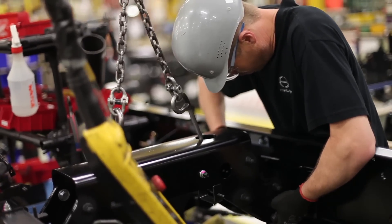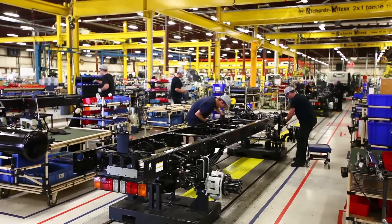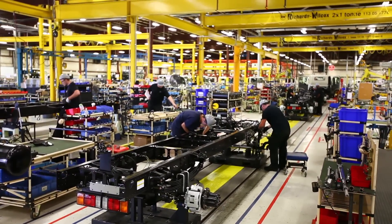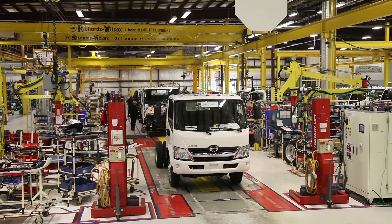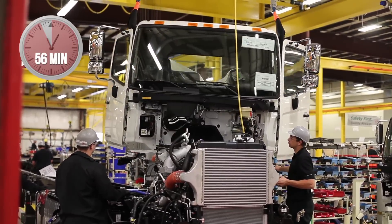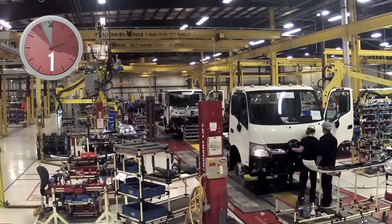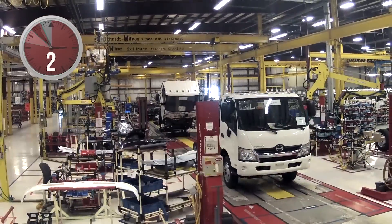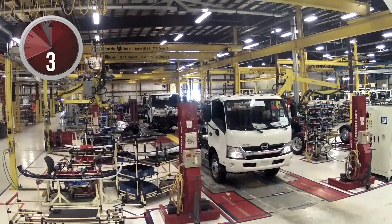Over the last number of months we have made significant improvements in our production and what we call our takt times. The takt time is how long it takes us to make a truck from the time that we start it until it's finished and rolling off the production line. At the present time we can make trucks in less than one hour — we have a 56-minute takt time, which means in a one-day period of eight hours we're making eight trucks per day that we can ship out the door ready to go to dealers.